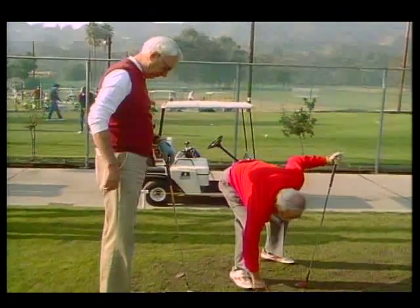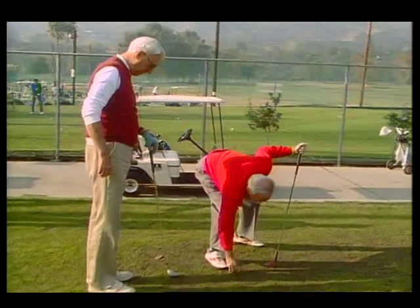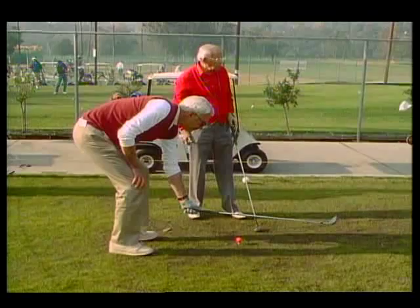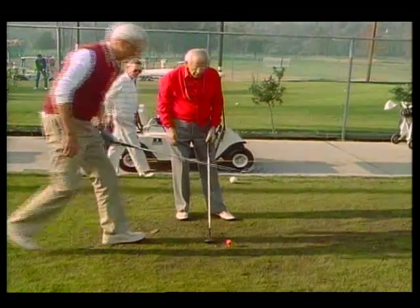The disease has claimed a centered portion of his eyesight where fine details are recognized. The condition affects one out of five Americans over the age of 75. At the first tee, a friend helps line up the shot. Bill has to rely upon his peripheral vision — he sees something like this.